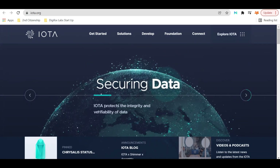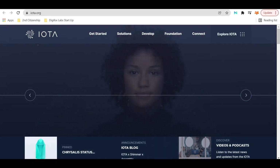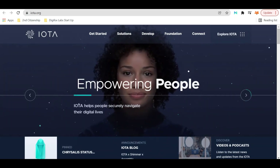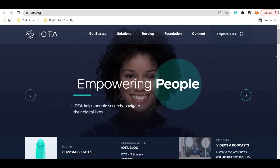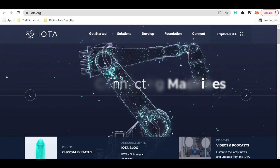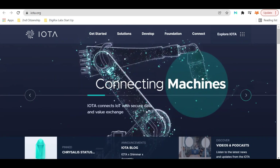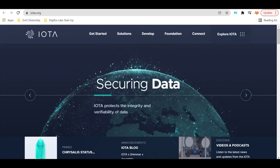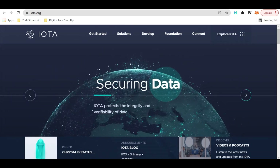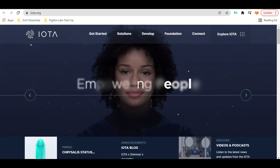If you've seen our previous videos, you would have known that we took a position in IOTA. We have reason to believe that they are part of a global financial infrastructure and have backing from multiple organizations that are essentially behind the whole financial scheme of the world. So we went ahead and downloaded the Firefly wallet, which is a place where you can store your mIOTA tokens.